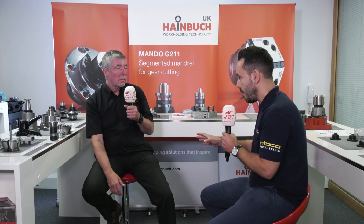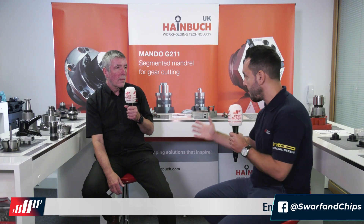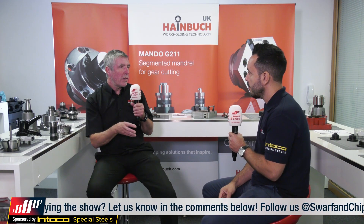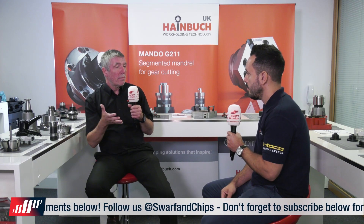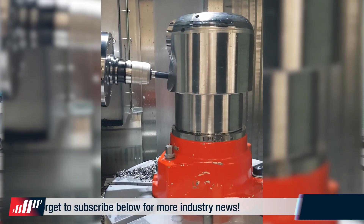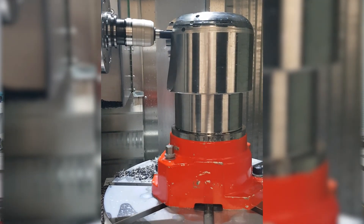You don't just offer workholding solutions for turning applications — you also offer an array of solutions for milling applications. What solution would you offer for a fifth axis machine tool? We've got the MANOC device, which can be power operated with a hydrolock or manually operated. It's a fifth axis device that you can put on the bed of a normal standard milling machine, allowing you to use collets and workholding devices that you've already used on your turning machine. It's rigid, it's accurate, and it can be changed over quickly — and it fits nearly every machine.